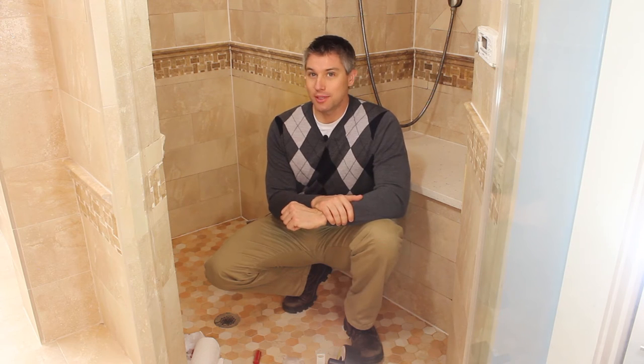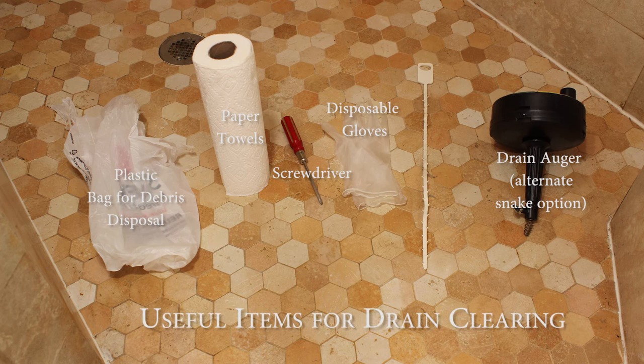Using a drill could be faster, but it's easy to over-tighten and crack a plastic cover. There are different types of snakes. The snake I'm using today is called a zip-it. These cost a few dollars and are available at most hardware stores and online.